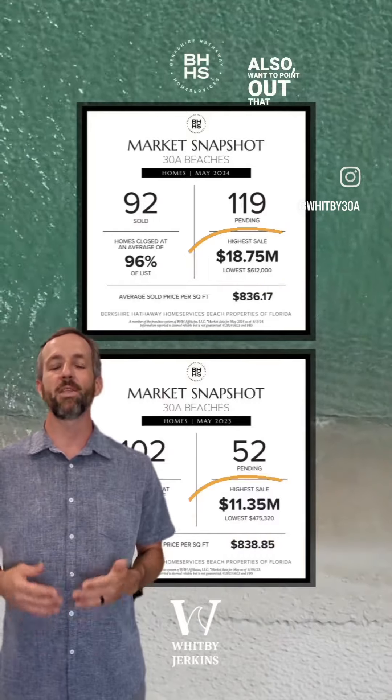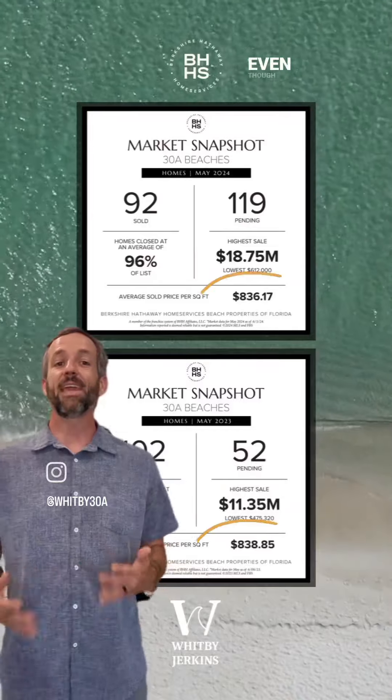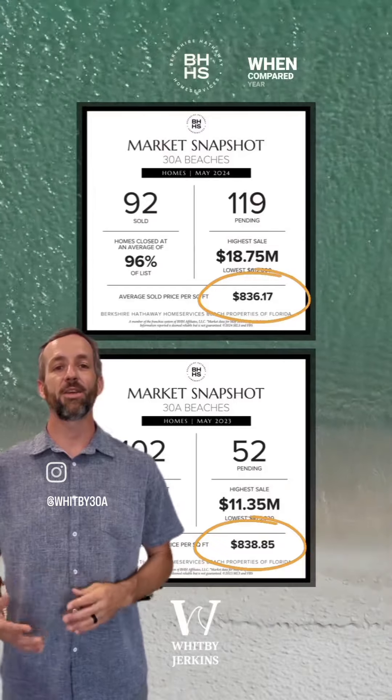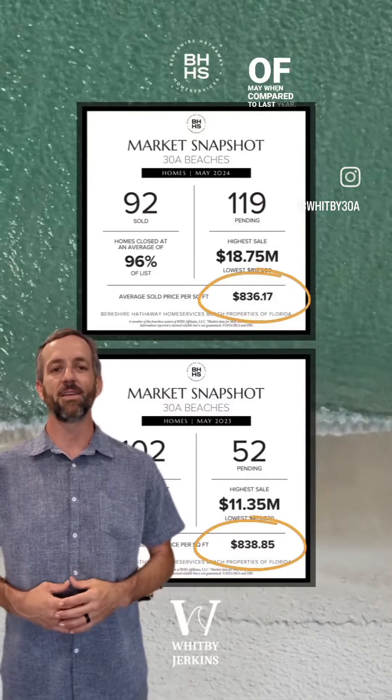Also want to point out that the pricing floor saw significant gains when compared to last year. Even though the pricing ceiling and the pricing floor saw gains year over year, the average price per square foot held flat for the month of May when compared to last year.